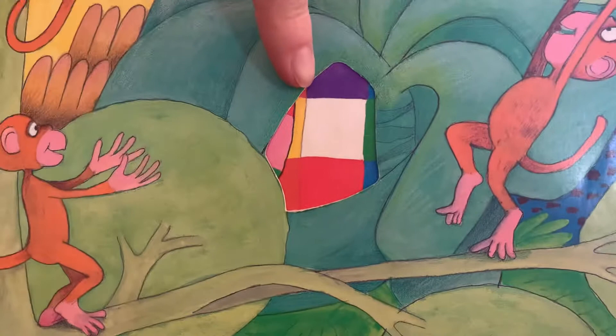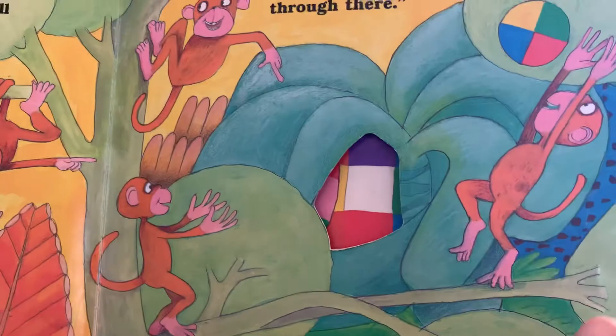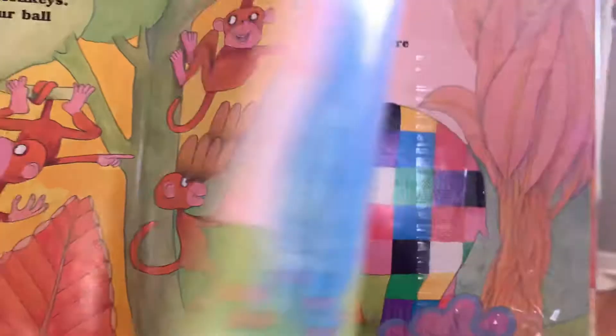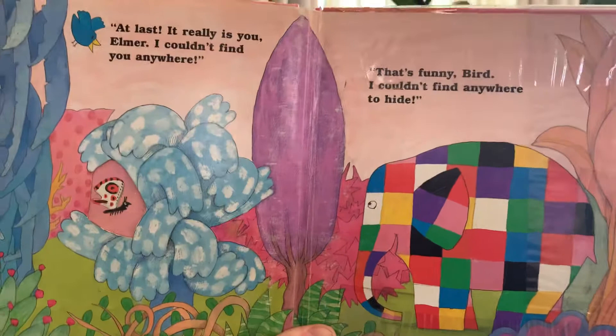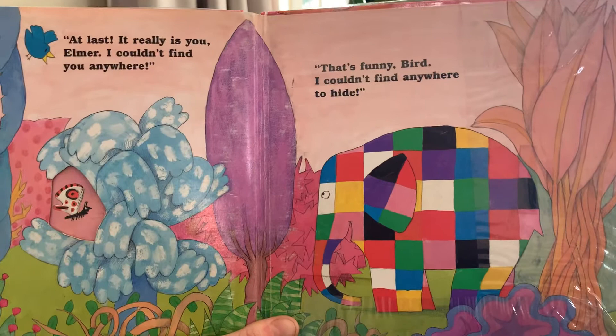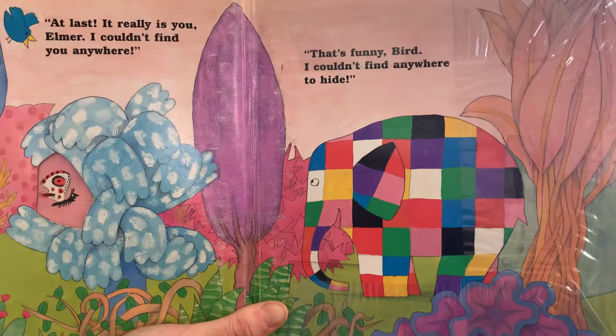Look, Elmer is through there. That looks like Elmer's patchwork, doesn't it. Let's see. Oh, at last — it really is you, Elmer! I couldn't find you anywhere. That's funny, Bird — I couldn't find anywhere to hide. The end.